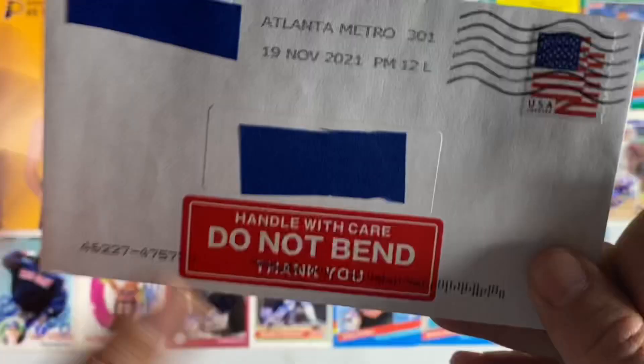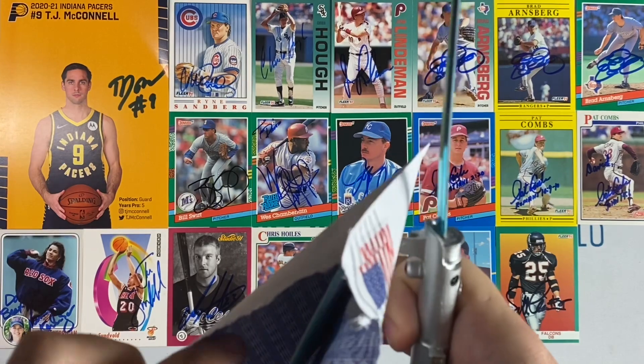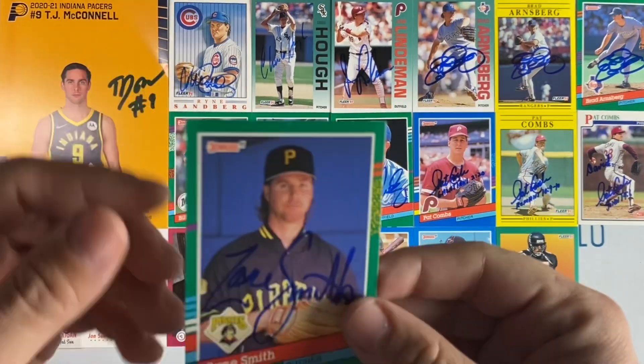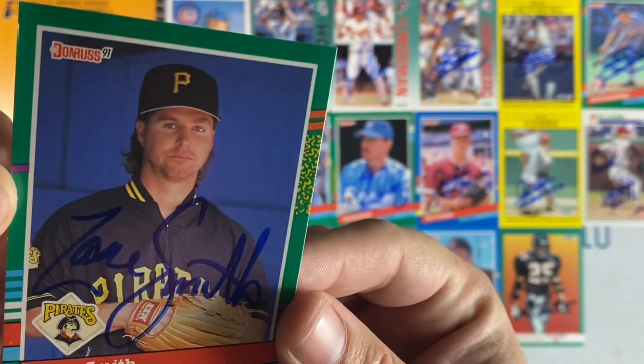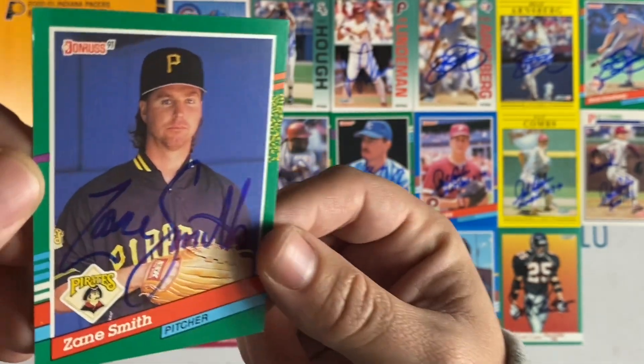And the final return — surprise surprise, it is Zane Smith on a 91 Donruss. Awesome, thanks Zane.